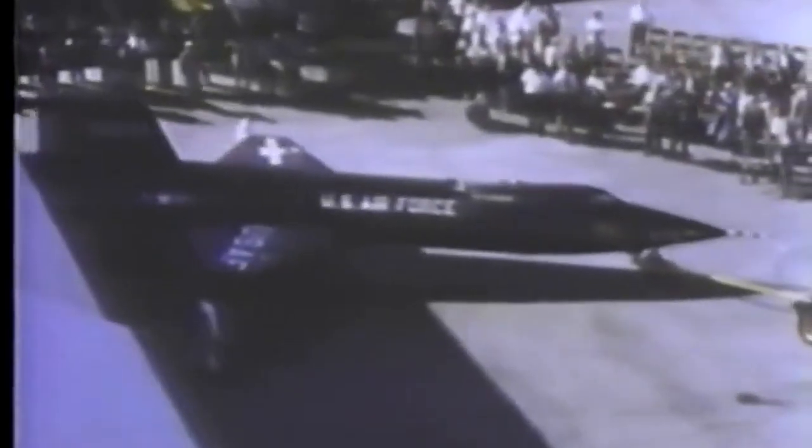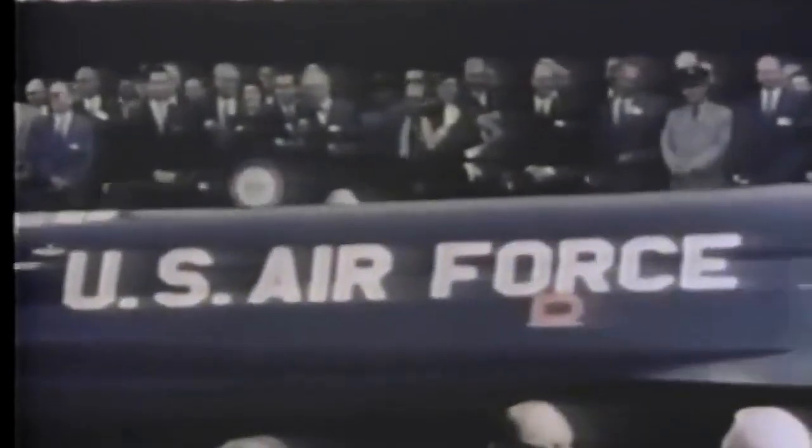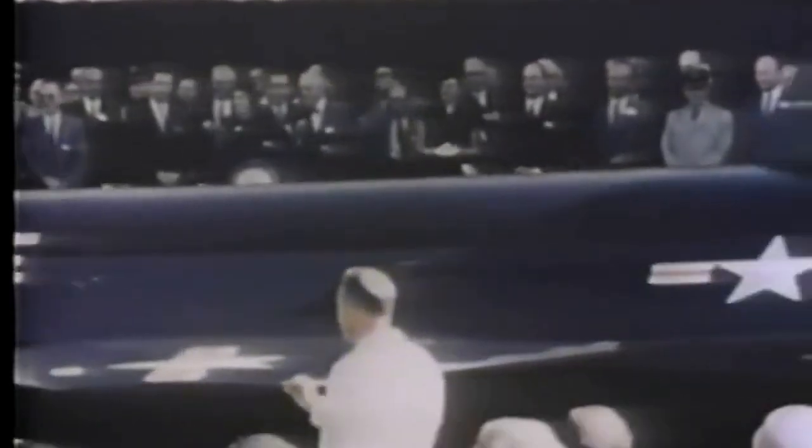The following year, the U.S. Air Force joined the project, and Bell Aircraft Corporation was chosen to build the X-15. Robert Woods, a Bell engineer, led the design team and developed the unique shape of the aircraft, which was optimized for high-speed flight. The X-15 was powered by a rocket engine and used a combination of liquid oxygen and ammonia as fuel.